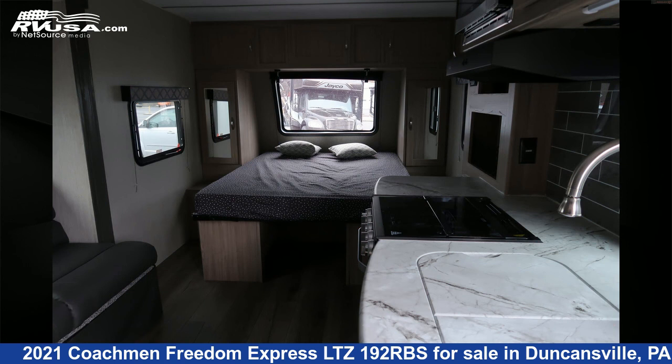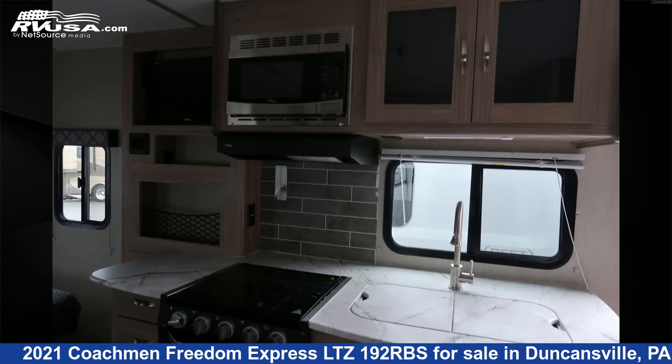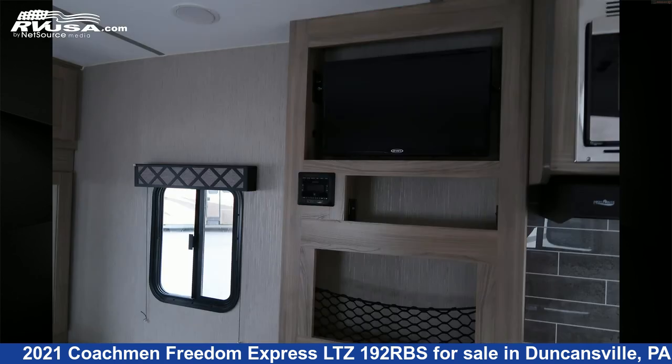The floor plan layout of this travel trailer features a rear bath. The unloaded weight of this 2021 Coachman Freedom Express LTZ192RBS is 4,142 pounds.